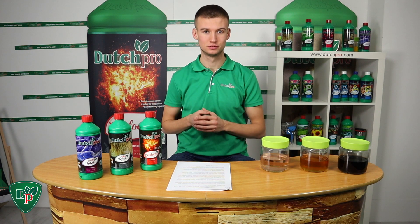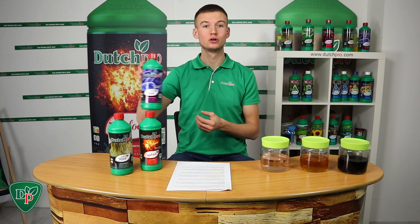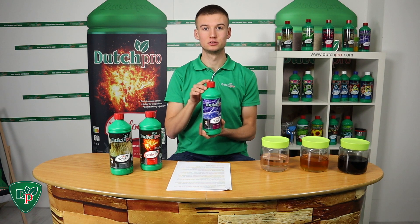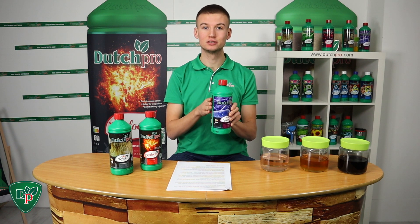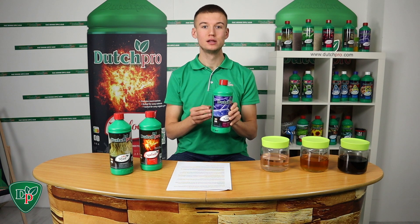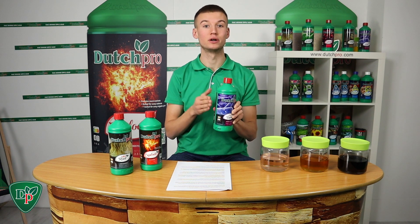These three are our essential additives. Let's first start with our Multi Total. The Multi Total is an additive that actually contains a high concentration of humic and fulvic acids. For those of you that don't know what humic and fulvic acids do: the humic acids help with the uptake of the elements, and the fulvic acids help with transportation once the elements are inside a plant.